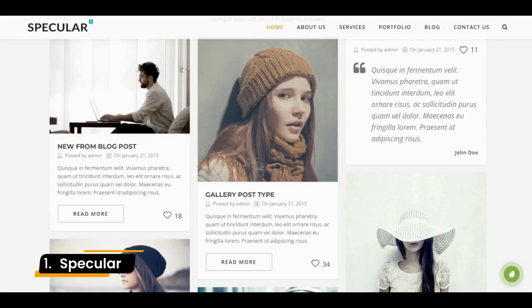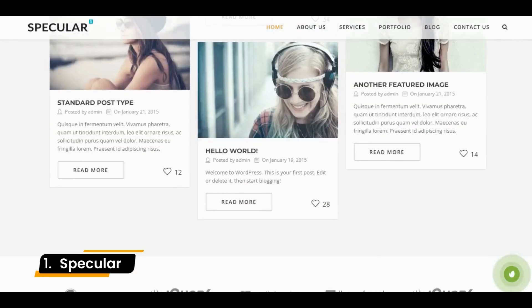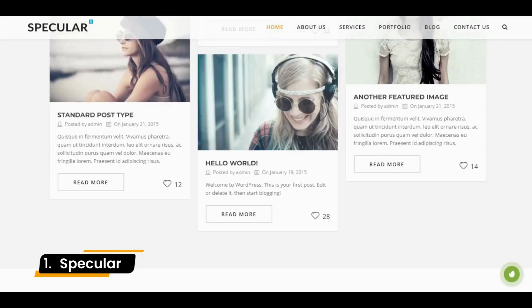It is also ideal for imaginative firms, portfolios, or any other type of creative websites. It comes pre-styled for the WooCommerce plugin and lets you present featured items on your homepage with just a click.